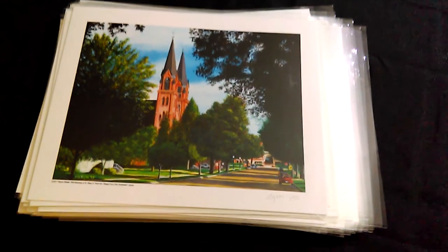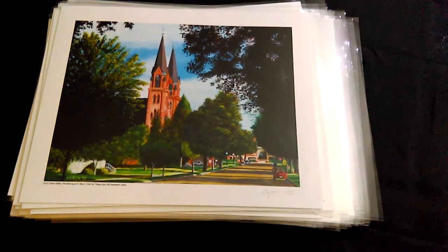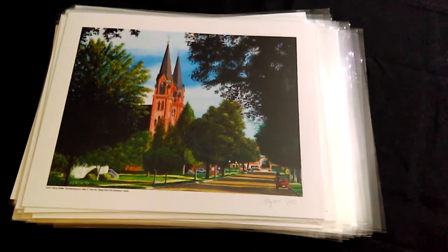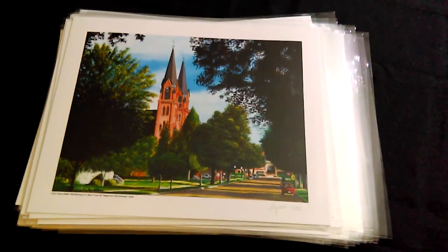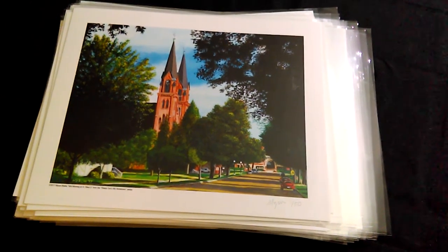All 50 have been placed into their protective bags and they are ready to ship off to Twice as Nice Coffee Shop in Sleepy Eye, Minnesota — all packaged up and ready to ship.